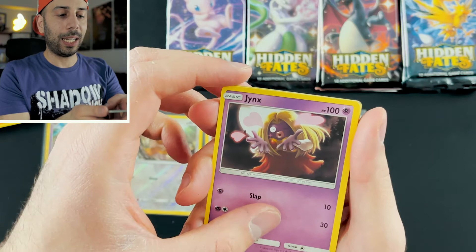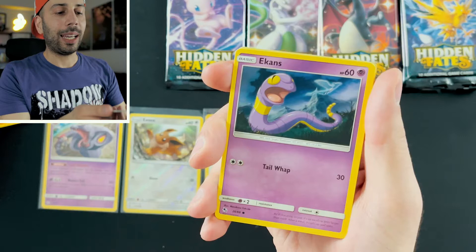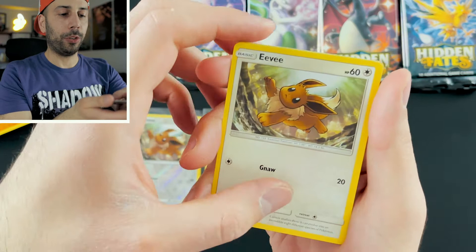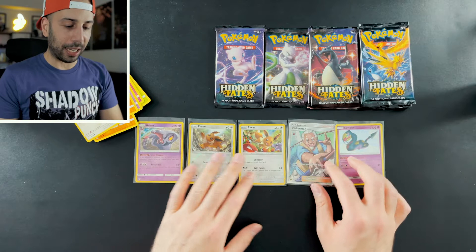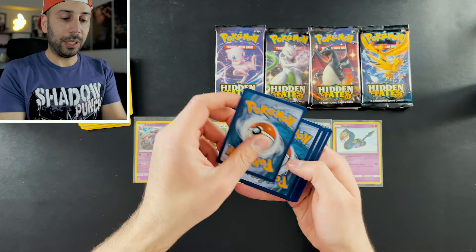Pack three: Lightning Energy. Charmeleon. Metapod. Jynx coming at you with all the love. Jigglypuff — don't let it fool you and put you to sleep. Ekans. Geodude. Cubone. Eevee — like the reverse holo we pulled. And we have a shiny vault Seviper! Not too shabby, three packs in. Look at the spread, Hidden Fates delivering the goods!